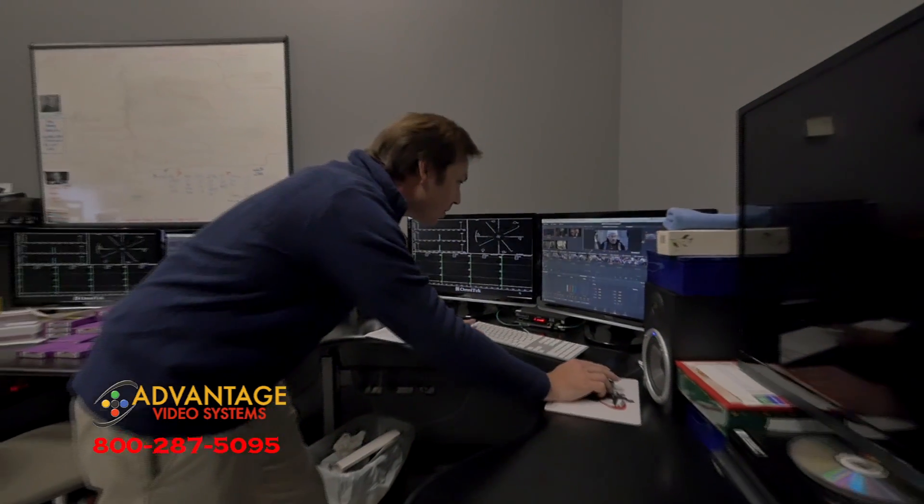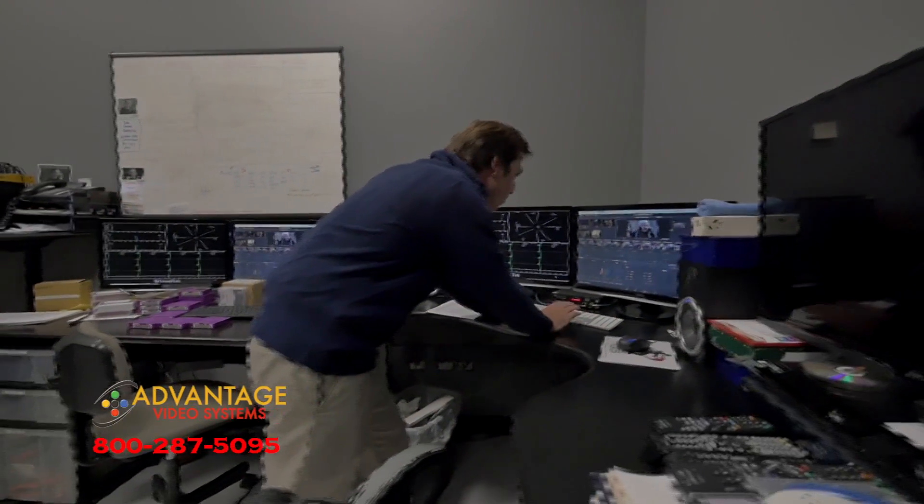Roush Media is located in Burbank, California at 2000 North Buena Vista Street. You can reach us online at roush-media.com or call 818-559-8648.